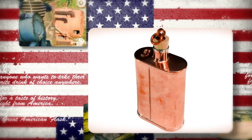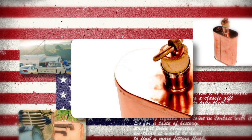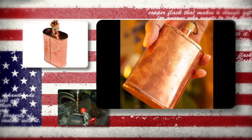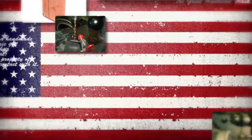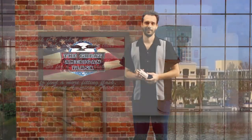The flask is hot tinned on the inside using historically correct techniques for corrosion resistance and for FDA approval. Each flask comes with an airtight cork stopper and a birchwood stopper for historical authenticity. The Great American Flask, with a 100% lifetime guarantee from Jacob Bromwell, is the finest flask available in the world.